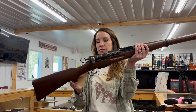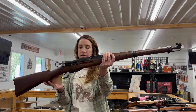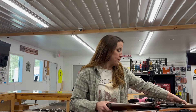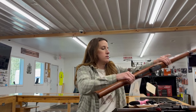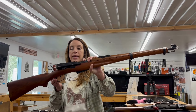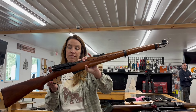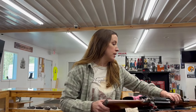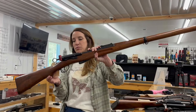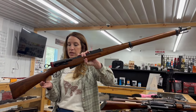We've got a Swiss K31, 7.5x55, bolt action — this one is a consignment at $500 cash. We've also got a Swiss 1911 K11, 7.5x55, bolt action, six rounds — $500 cash, also consignment.